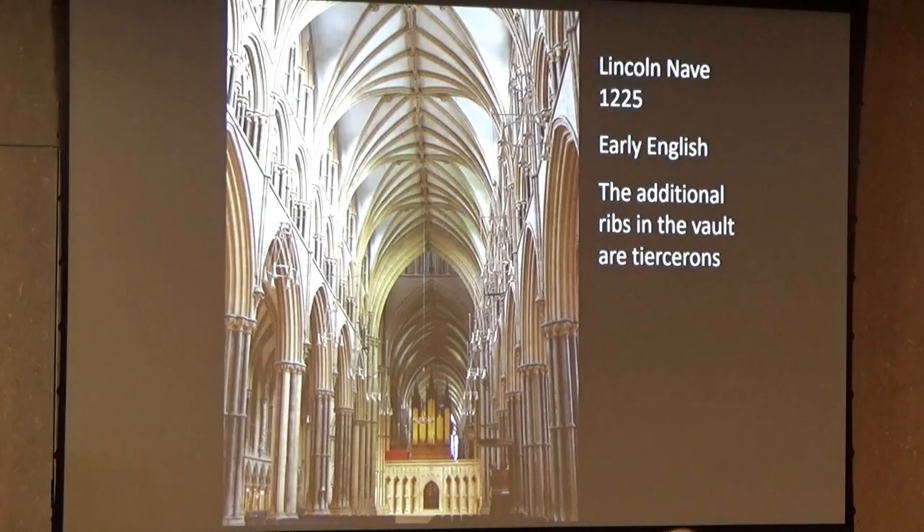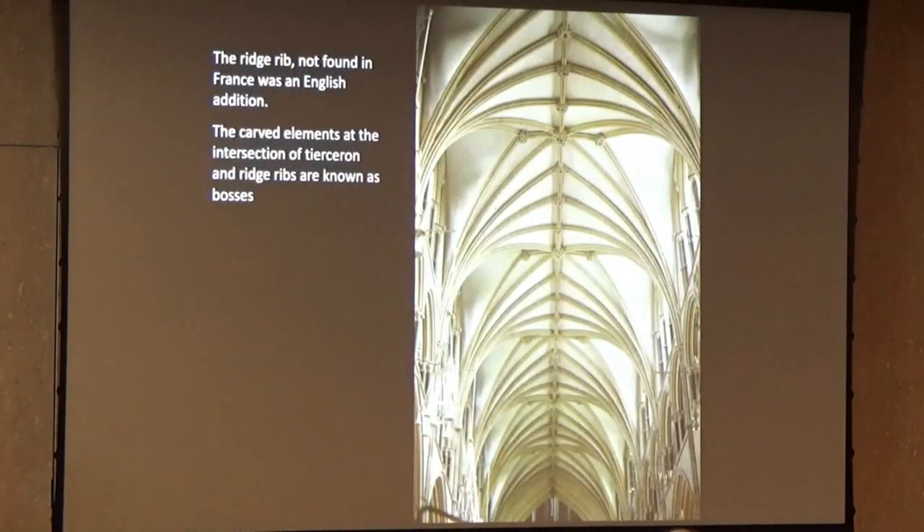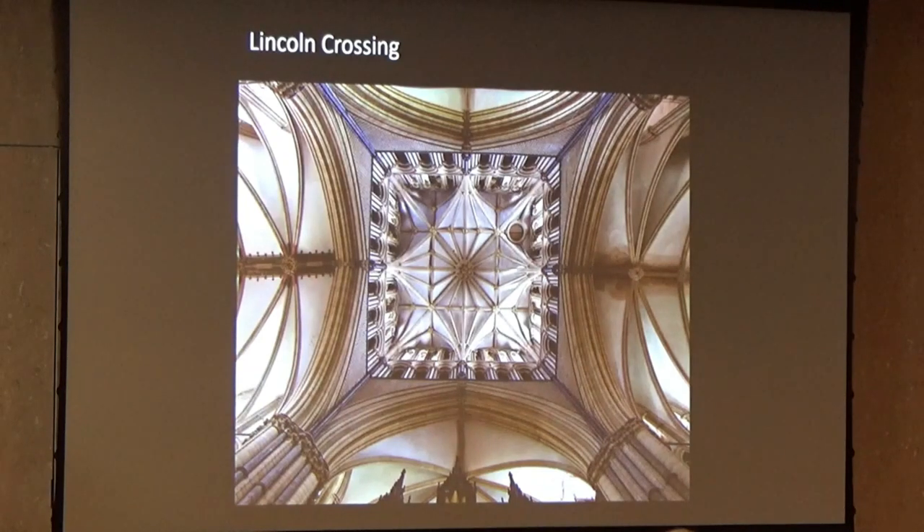Here is the nave of Lincoln Cathedral. Compared with Salisbury and others, there are more ribs — the additional ribs are called tiercerons — and they give added energy to the architecture. Another difference is that there's a rib running all along the top, parallel with the length of the cathedral — an English addition, never found in France. At the intersections between the tiercerons and the ridge rib are what are called bosses. And of course, a tower is a great place to show your prowess in elaborate ribs — the vault in the tower is really beautiful, like a wonderful flower.